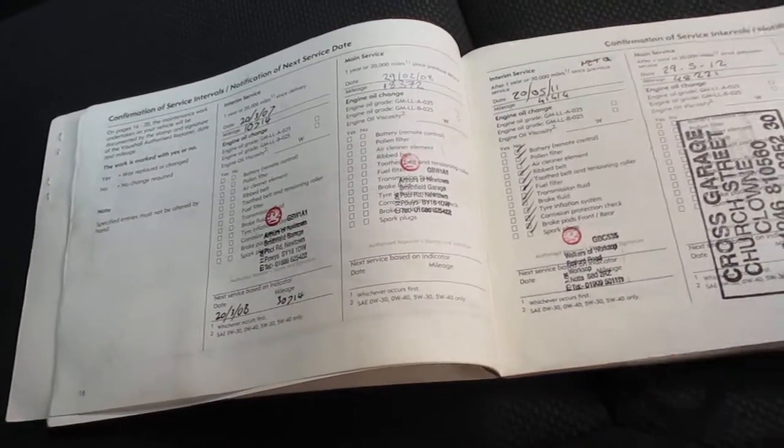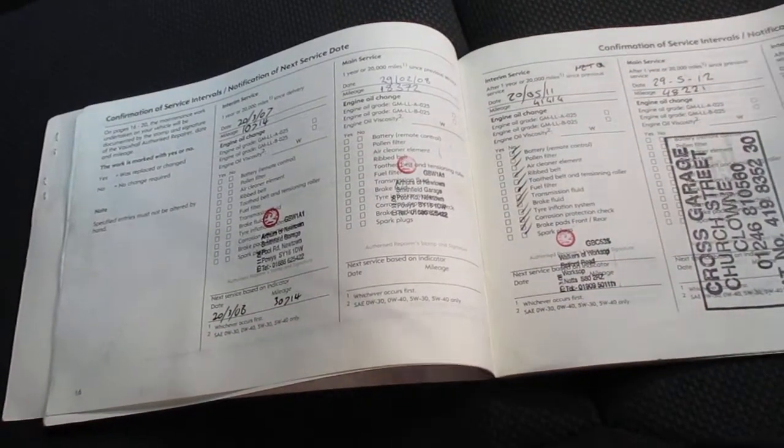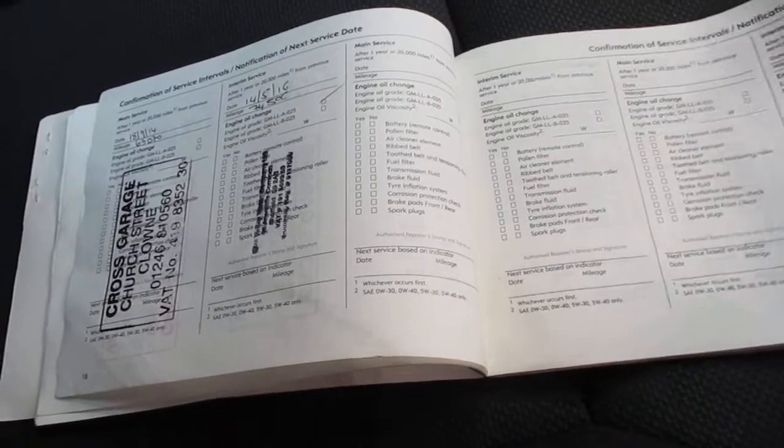Nice cabin area. With regards to the service history, it has quite a few services. There's a service at 10,000, 18,000, 41,000, 48,000, 55,000, 63,000, 74,000, and then there's one at 96,000, as you can see — quite a little bit of history with the car.